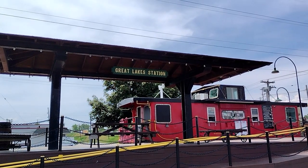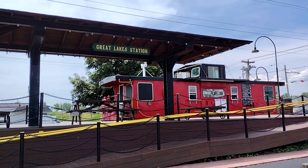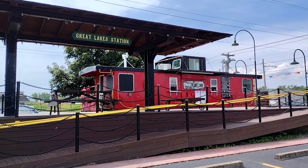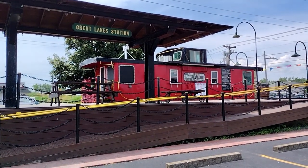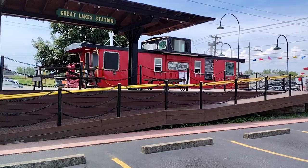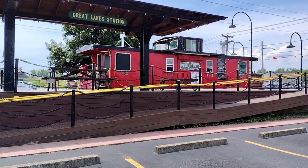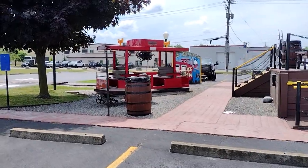Today's video is at Great Lakes Station ice cream, commonly known as Little Red Caboose. This is open in the spring and the summer, and it's kind of cool that they have this little train station available for people to come and enjoy their ice cream.